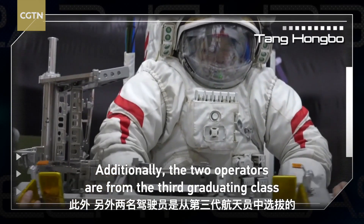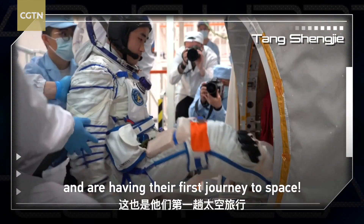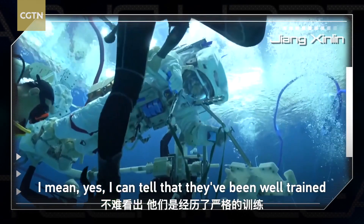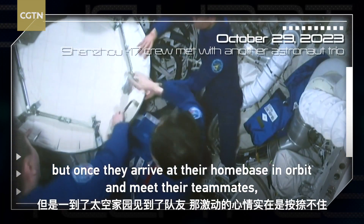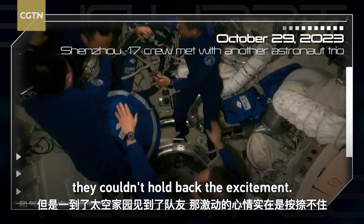The two operators are from the third graduating class and are having their first journey to space. I can tell that they've been well-trained and know to stay calm during the launch. But once they arrive at their home base environment and meet their teammates, they couldn't hold back the excitement.